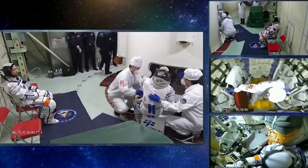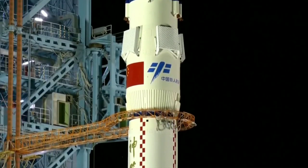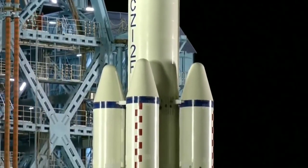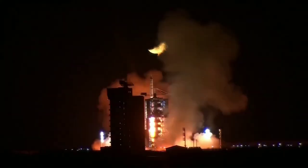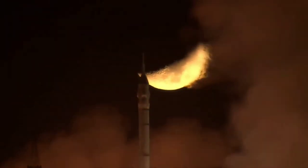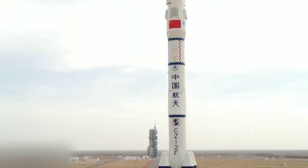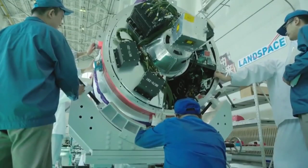The engineering accomplishments required to develop Tiangong are truly remarkable. The space station is designed to be modular, with each module being launched separately and then docked in orbit. The modules are designed to be self-contained, with their own life support systems, power supplies, and communication systems. The space station is also equipped with cutting-edge technologies such as robotic arms and 3D printing, which will allow astronauts to conduct a wide range of scientific investigations and experiments.